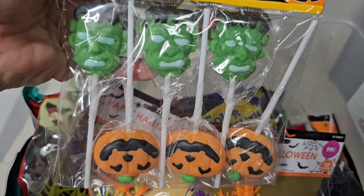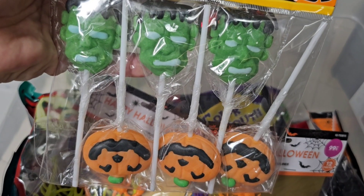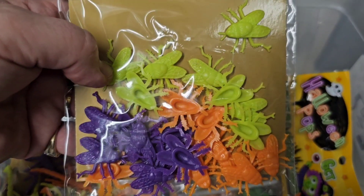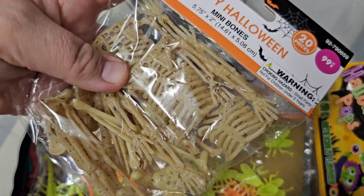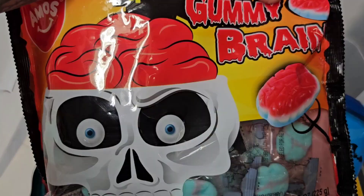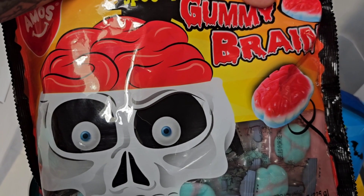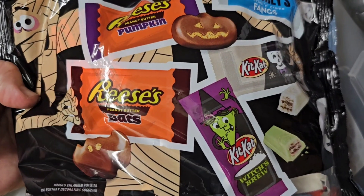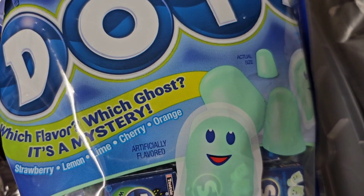Scorpions, Frankenstein and pumpkin lollipops, some spider rings, some plastic flies, some skeleton bits, some gummy fangs, Tootsie rolls, some gummy brains, caramel apple pops, a whole array of chocolate right here, and some ghost dots.